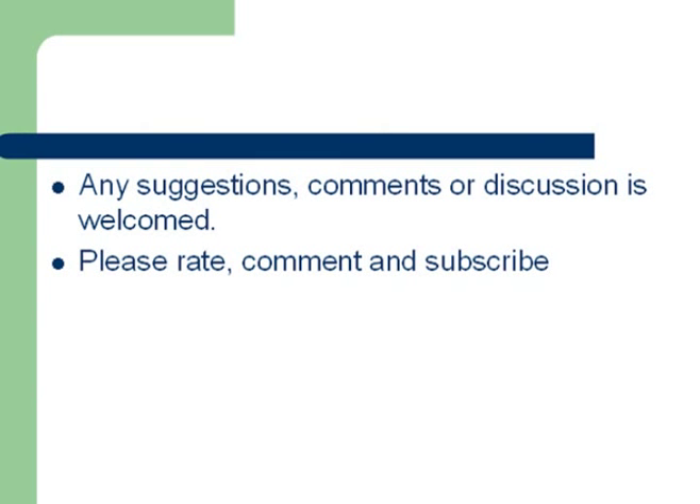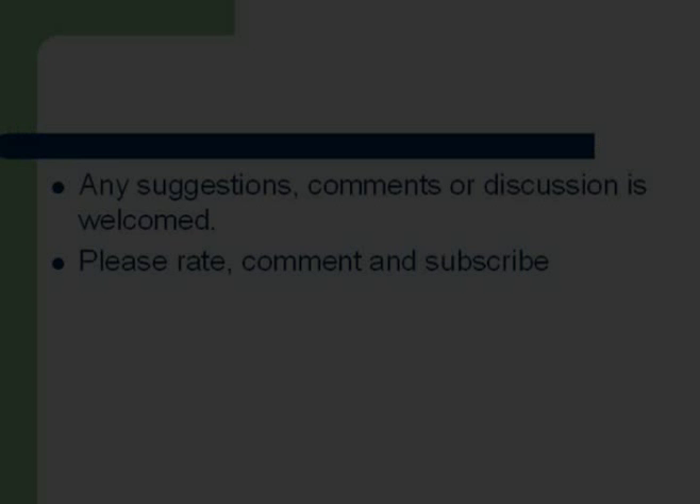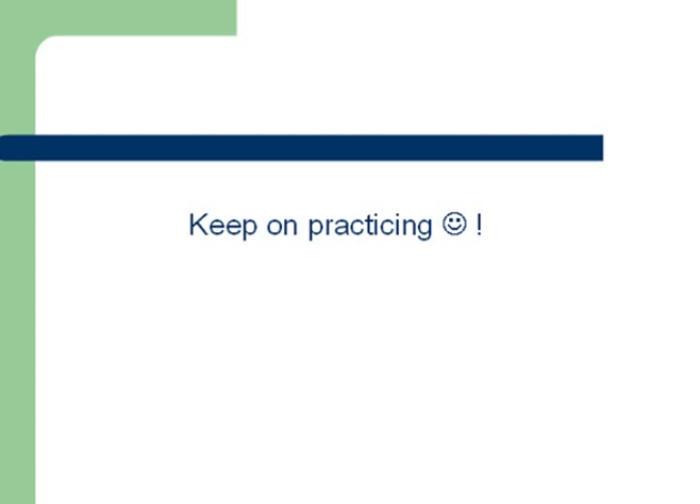That's all for this video. Any suggestions, comments, or discussion is welcome. As always, please rate, comment, and subscribe. Until next time, keep on practicing. This is MCAT Strategy, logging off.